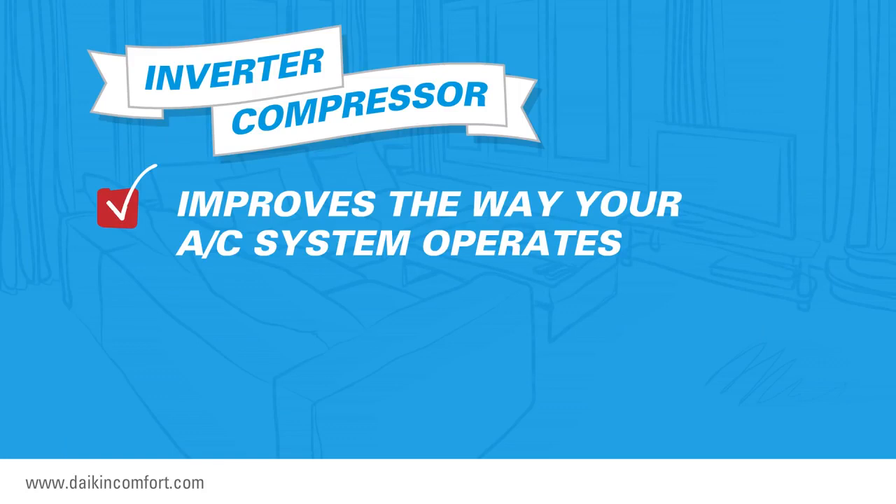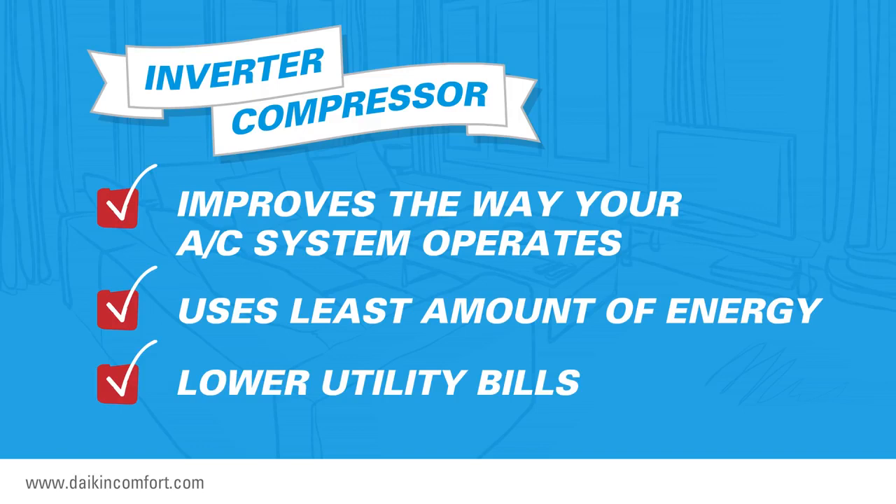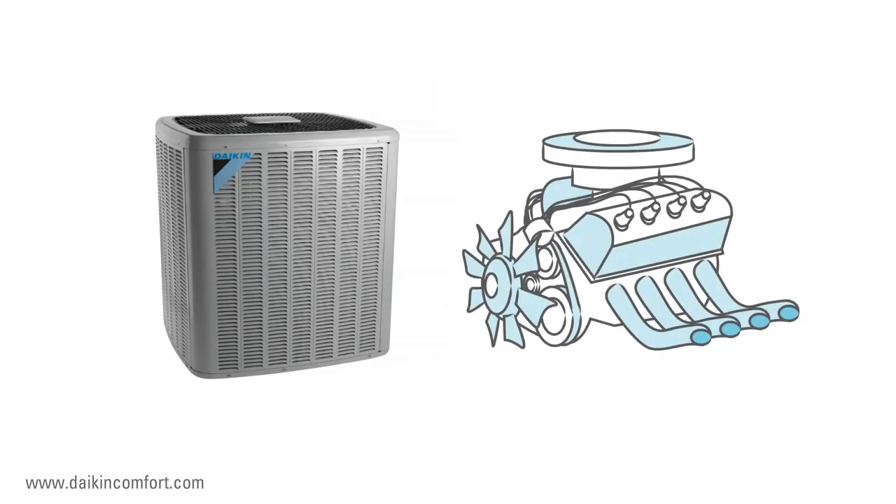An inverter compressor improves the way your air conditioning system operates to make certain that it uses the least amount of energy to cool your home to the setting you have selected on your thermostat. This can quickly translate into lower utility bills. Let's compare the compressor in your air conditioning system to the engine in your car to illustrate the benefits of variable speed inverter technology.